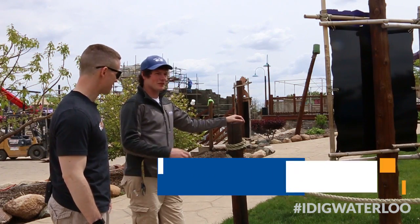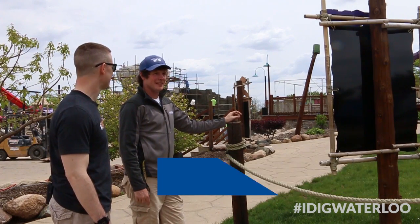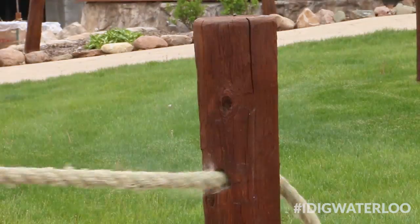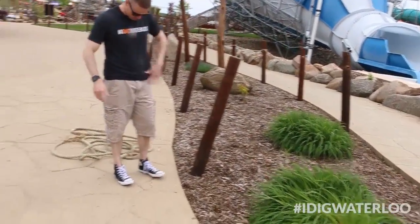So Aaron, we're going to replace this section of roping at the bottom of our Molokini Crater. It's going to be about 600 feet of rope. Dirty.